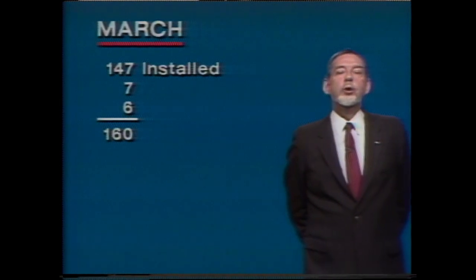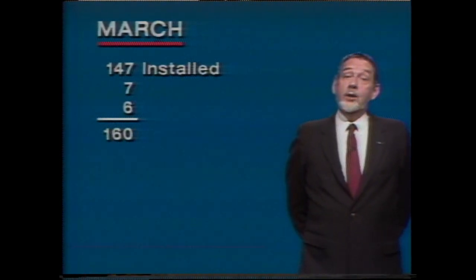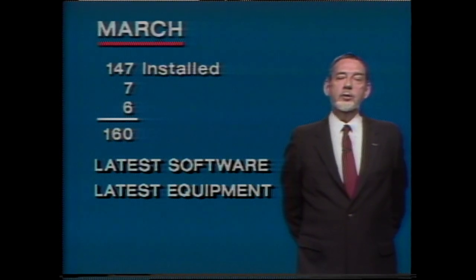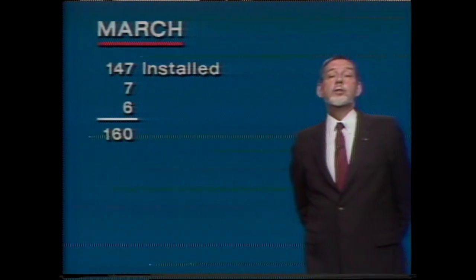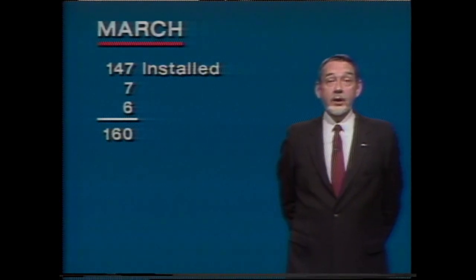I'll mention ten more stations in just a minute. All completed stations now have the latest software and the latest Harris receivers and equipment. Harris teams finish that this week, either by station visits or by downloading software via the satellite.